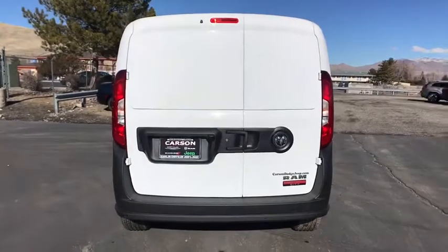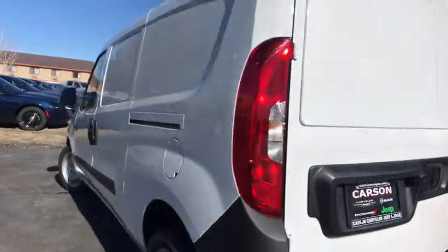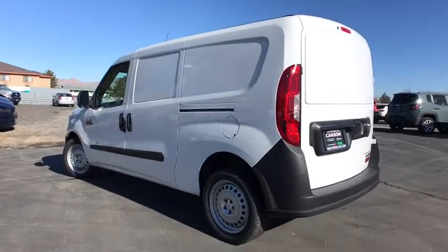Here are some of this vehicle's great options: full-size spare tire, speed control. Drive away with a great deal on this vehicle. Call or stop in today.